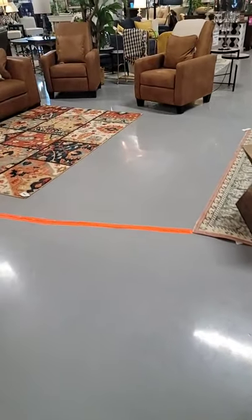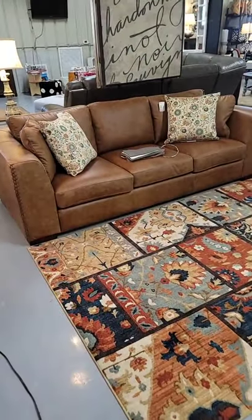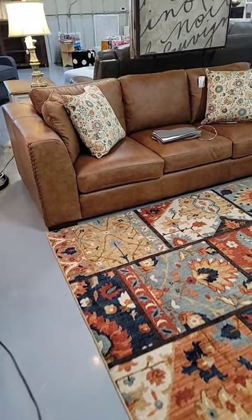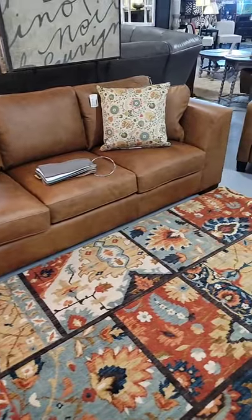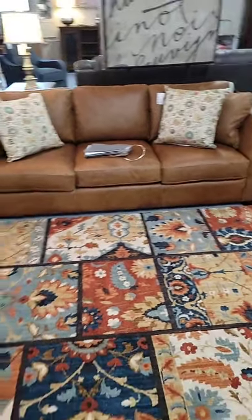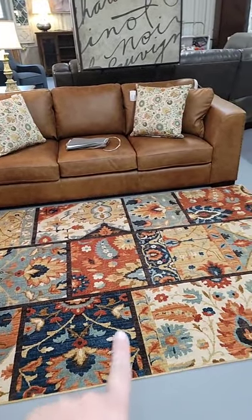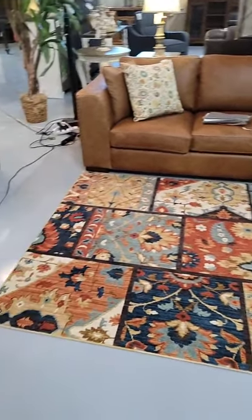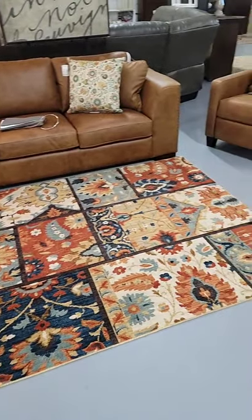If you're looking for a different type of leather, we have the Hawkins in stock — it has a drop-down center console. This is a really comfortable, timeless classic look. You can dress it up masculine or feminine. This is 100% top-grain leather all the way around. Look how it pairs perfectly with this rug — I love the fall tones. This rug is also only $69.